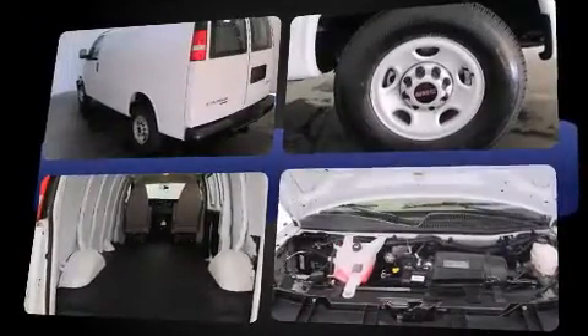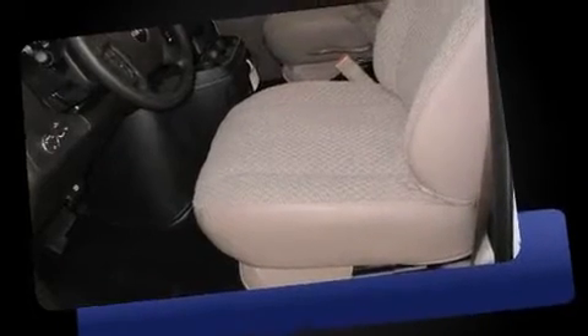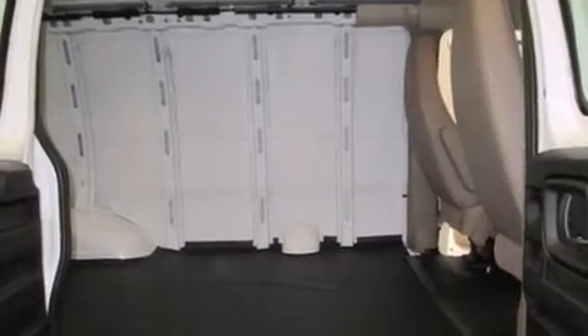It distinguishes itself from the competition with features such as delay off headlights, a tachometer, variably intermittent wipers, and one-touch window functionality. Storage solutions are integrated throughout the interior, demonstrating thoughtful attention to detail.